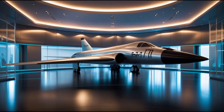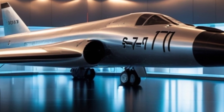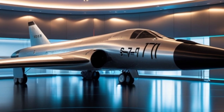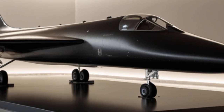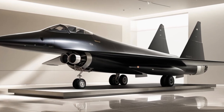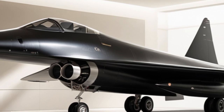As for weapons, the original Blackbird never carried any — it didn't need to; it was too fast to catch. But times have changed. The 2025 version comes with internal weapons bays capable of carrying hypersonic missiles, smart bombs, and electronic warfare payloads. It's not just a spy plane anymore — it's a fast-moving strike aircraft capable of both offensive and defensive operations. Its modular payload system means it can be customized for each mission, whether that's surveillance, strategic bombing, or launching EMP attacks.